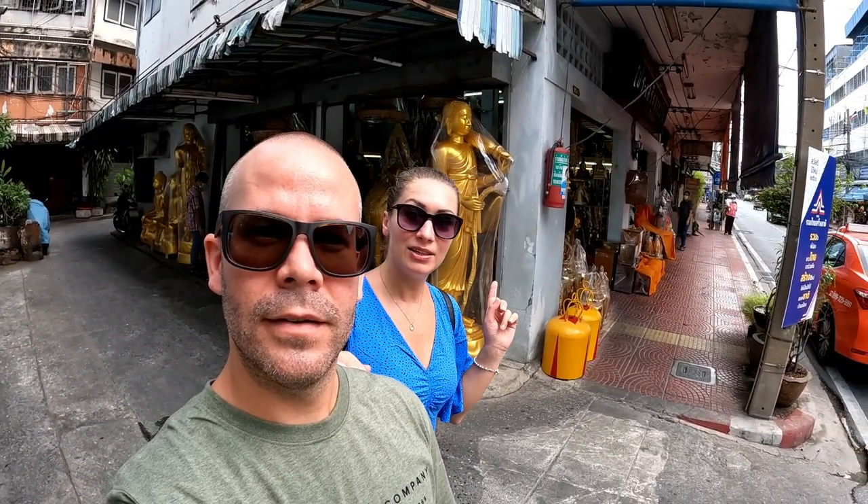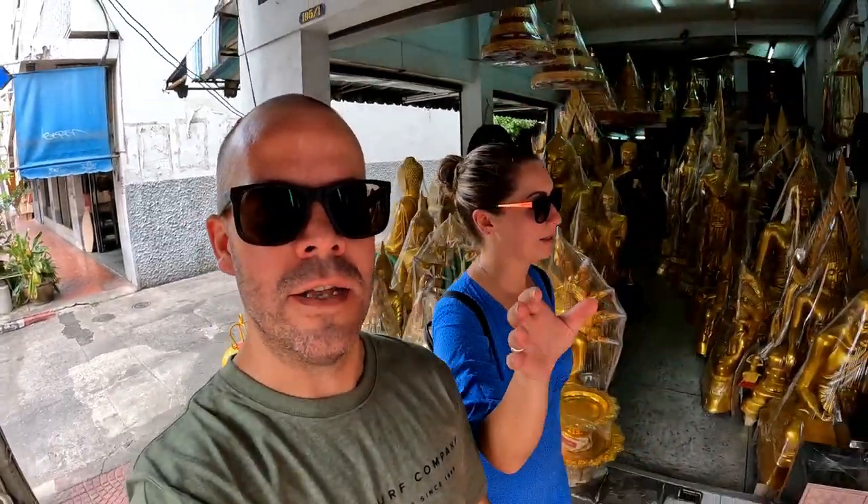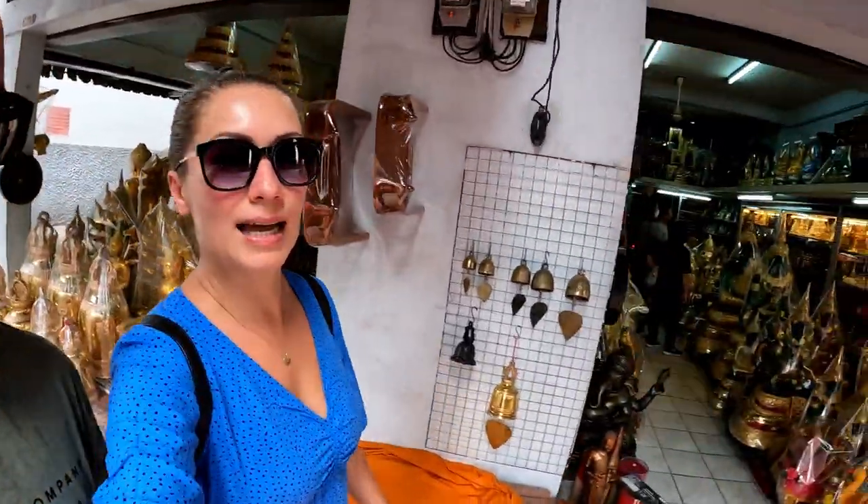We don't really plan everything — we pick out points we want to see, but the main thing we love is just wandering around looking at the streets. If we see something interesting we'll just stop. Currently we're walking through a street with a lot of stuff — like you can see a temple look behind me, so much cool stuff, all really beautiful covered in gold. Lots of Buddha statues, the shops are just full of them.